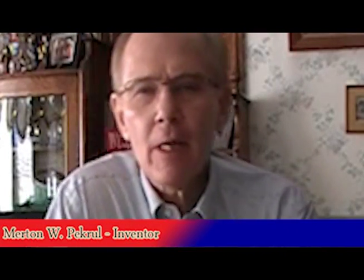Hello, my name is Mert Peckrell and I'm the inventor of the Fibonacci rotary expander engine. It's been my privilege to work on this project for a very concentrated time for the last 10-12 years. There's a lot of history that has gone into this research. I've studied several thousands of patents and designs from the last 200 years on rotary engine devices.